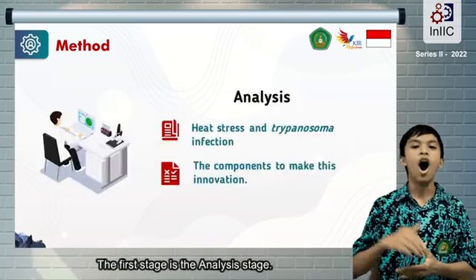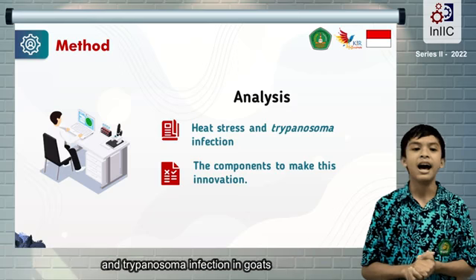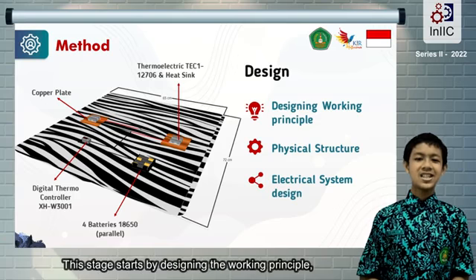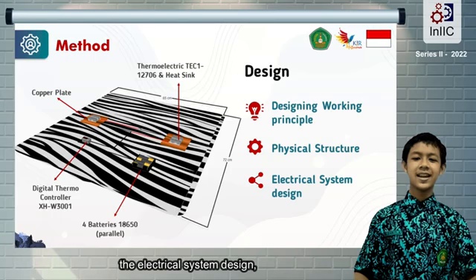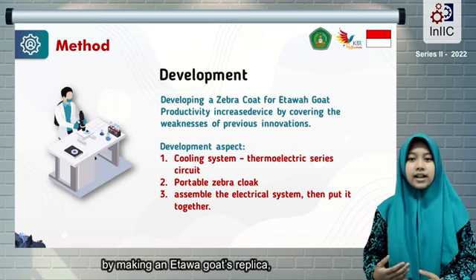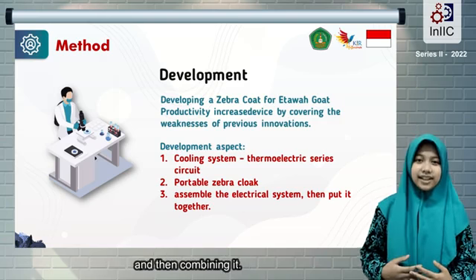The first stage is the analysis stage, where a literature study was conducted on heat stress and trypanosoma infection, along with the components needed for this innovation. The next stage is the design stage, which starts by designing the working principle, the electrical system design, and the physical design. After that is the development stage, where this innovation is developed by making an etawa goat replica, measuring the centric load, assembling the electrical system, and combining it.